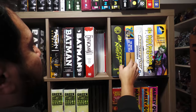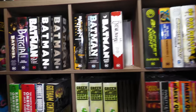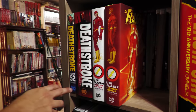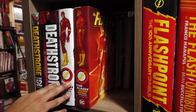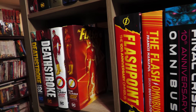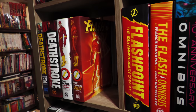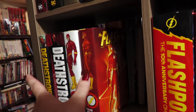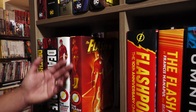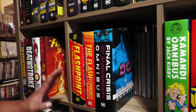I don't have Brave and the Bold Volumes 1 and 2, because the Bronze Age wasn't really for me. The reason I got one was because of Jim Aparo's artwork. Here we have Deathstroke and The Flash. It's always funny to me that the spine of The Flash is him just standing there instead of running. Different spines for different eras, which I dig.